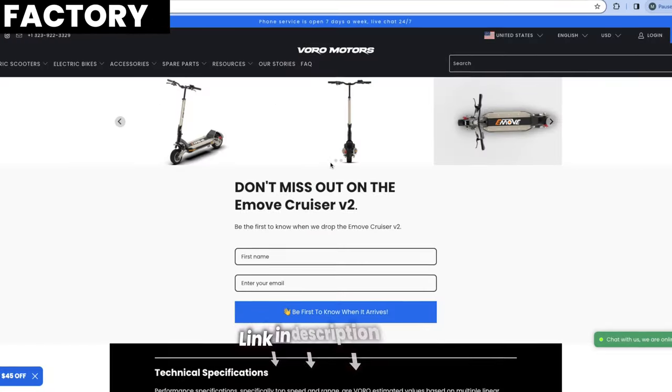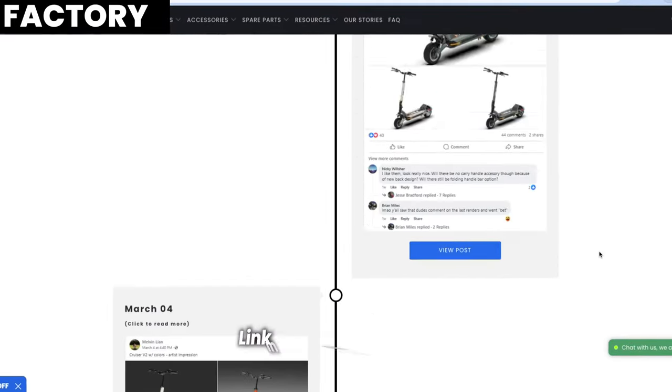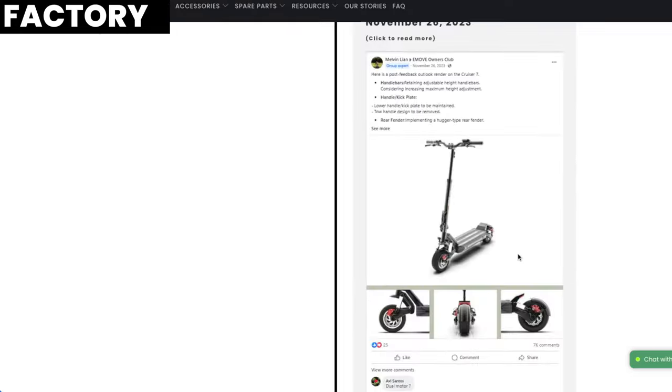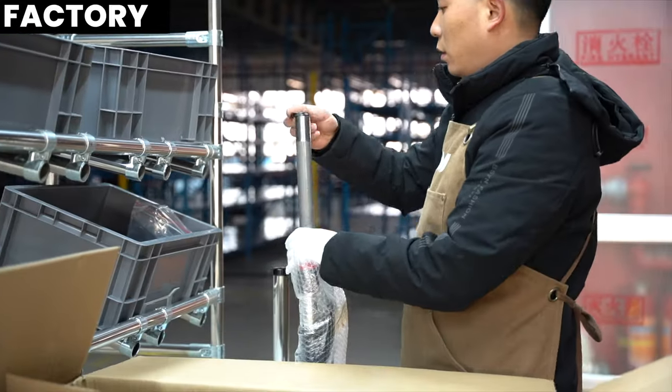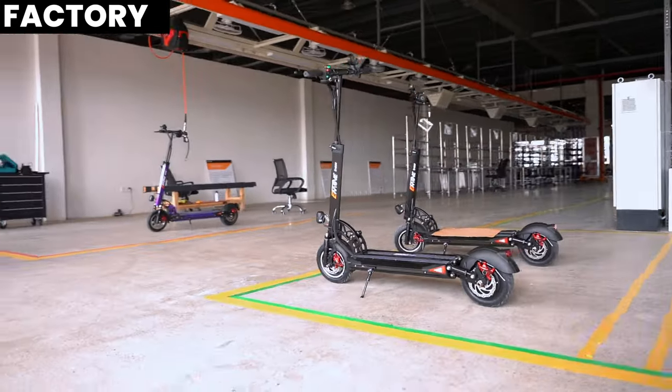We just started the Voro Motors Hawaii Instagram account — you can follow it using the handle on screen or the link in the description below. Factory update: we are starting development on the Cruiser Version 2. I've been asking our community and the EMU Cruiser rider group what you want, what you want to change, and what you want to improve. Let us know so we can integrate your feedback into the production line. Next week Levin will be flying to the factory to check out the Cruiser V2 development. The EMU Cruiser is one of the most legendary scooters of all time, and the next version is going to be next level. Also — should we make a Roadster 72V version? Please let us know in the comments below.